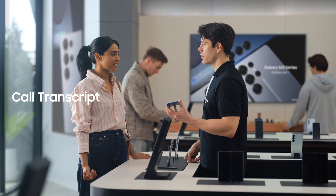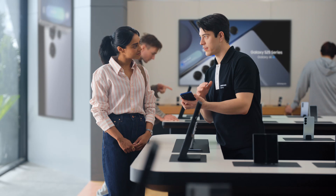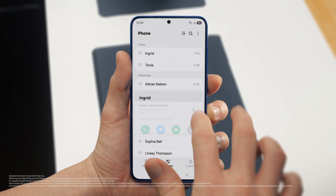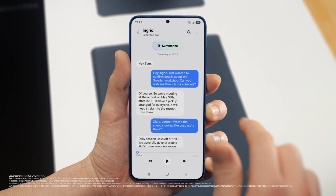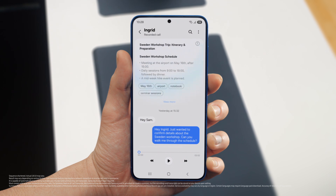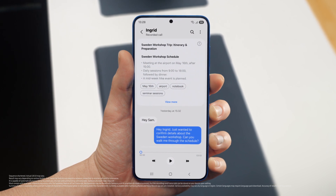The thing with calls is I always forget something. But S25 lets you record and summarize entire calls, making sure you don't miss a detail. It turns your calls into short, simple notes. After a call is over, just tap View Transcript, then Summarize, and just like that your entire conversation becomes an easy-to-read, point-by-point summary. Perfect notes without the note-taking.